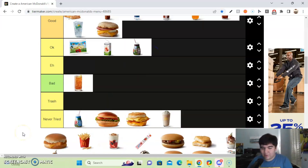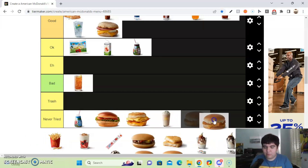Next up, we got the Filet-O-Fish. I have never, ever tried the Filet-O-Fish before. It's basically like fish sticks, and I like fish sticks, but I've never tried it. I'll put it in the never tried section. Maybe one day I'm gonna try it, but for right now, no.